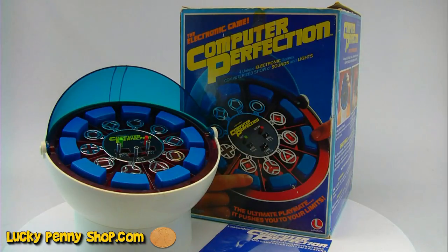We're back, and this thing's freaking out on me, so we have to leave now and do another video. So thanks for watching — it's Computer Perfection from 1979. All right, this thing's driving me nuts. Thanks for watching.